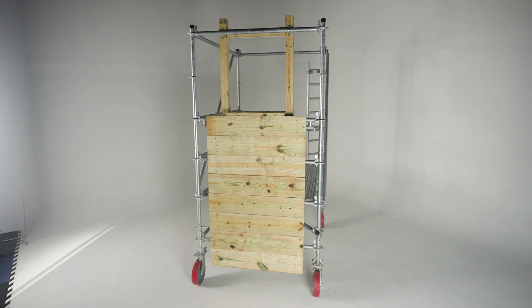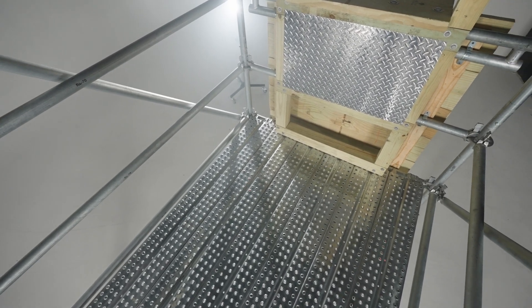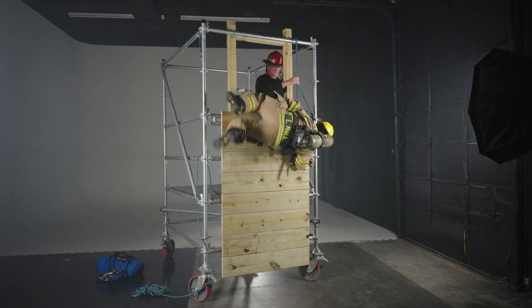The rappel wall is made of 8 2x10s screwed into batten boards. All parts, including the windowsill and rappel wall, are designed to be easily replaceable if they become worn.